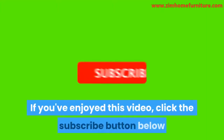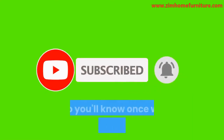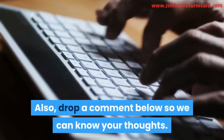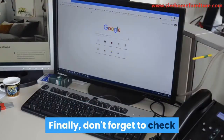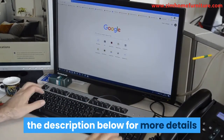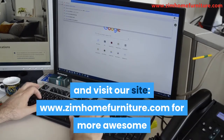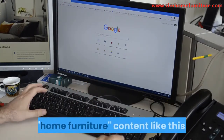If you've enjoyed this video, click the subscribe button below and hit the notification bell so you'll know once we post a new video. Drop a comment below so we can know your thoughts. Don't forget to check the description below for more details, and visit our site at www.zimhomefurniture.com for more awesome home furniture content like this.